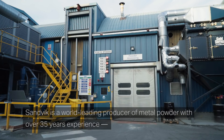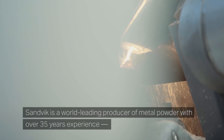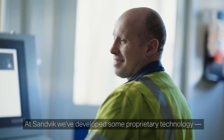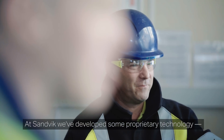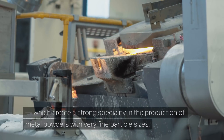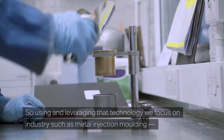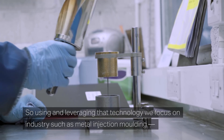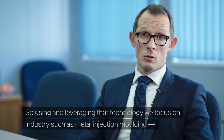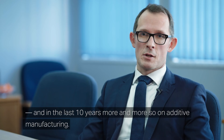Sandvik is a world-leading producer of metal powder with over 35 years of experience developing gas atomizing technology. At Sandvik we've developed proprietary technology which creates a strong speciality in the production of metal powders with very fine particle sizes. Using and leveraging that technology, we focus on industries such as metal injection molding and, in the last 10 years, more and more so on additive manufacturing.